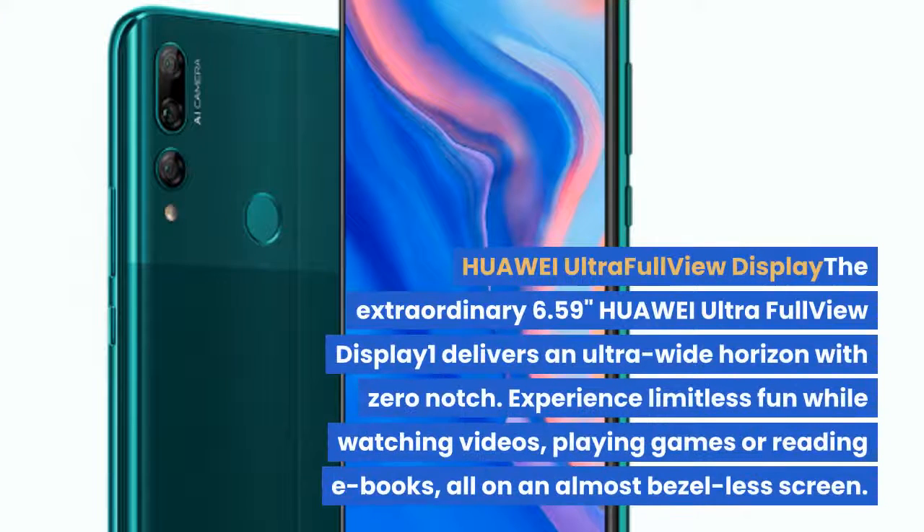The extraordinary 6.59-inch Huawei Ultra Full View Display delivers an ultra-wide horizon with zero notch. Experience limitless fun while watching videos, playing games or reading e-books, all on an almost bezel-less screen.